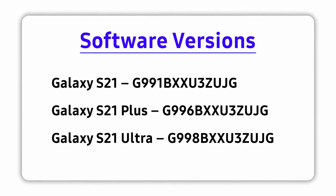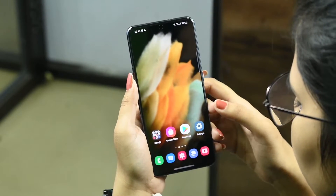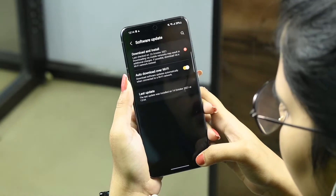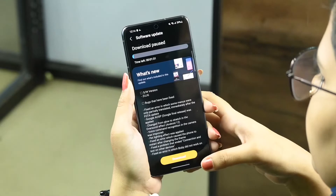If you are a Galaxy S21 series smartphone user, to manually check for the update, just go to your phone settings and tap on the software update menu, then hit the download and install button.